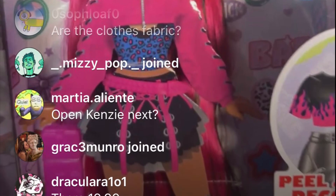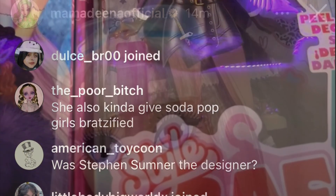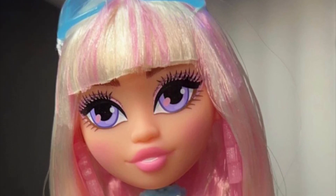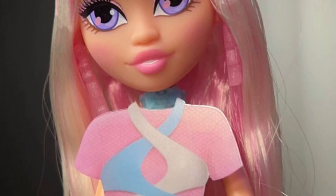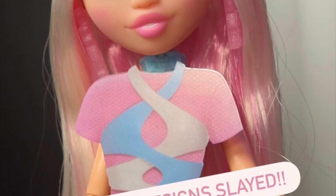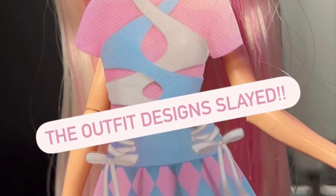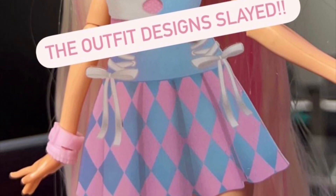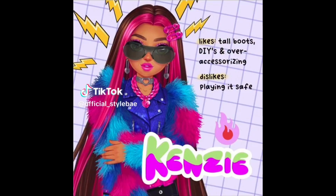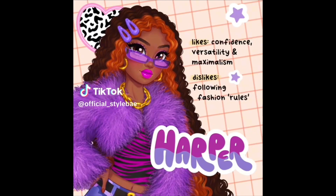That just goes to show you this succeeds as a toy — it's fun, it has play value, and good value for the price point. It's not too expensive, and there are accessories, brushes, a stand, a little closet hanger — so much stuff included. The fact that the doll is funny, you can remove her head and experiment — that to me is just so iconic. It does its job; I think it succeeds as a good toy.